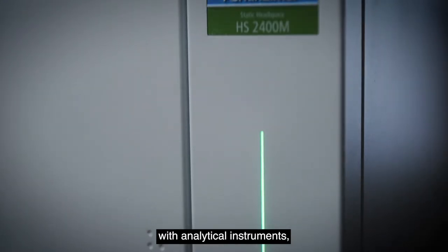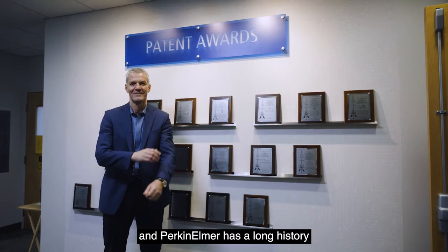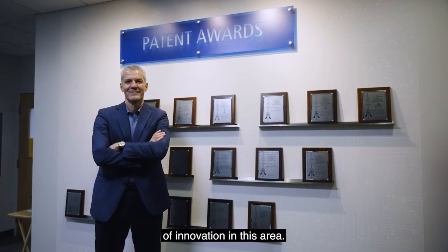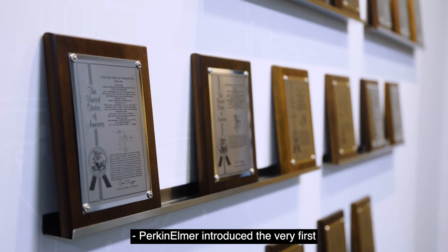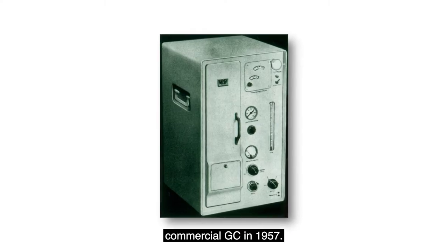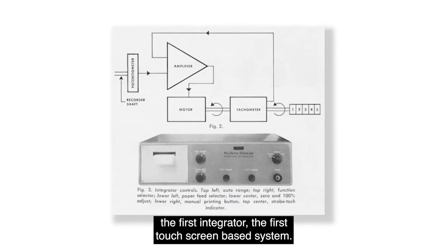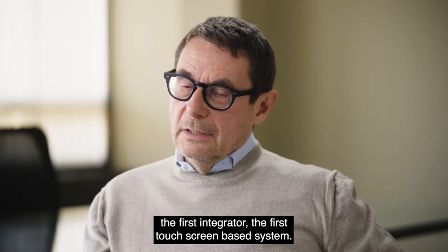PerkinElmer's name is synonymous with analytical instruments, and PerkinElmer has a long history of innovation in this area. PerkinElmer introduced the very first commercial GC in 1957 — the first oven with gradient temperature, the first integrator, and the first touch screen-based system.